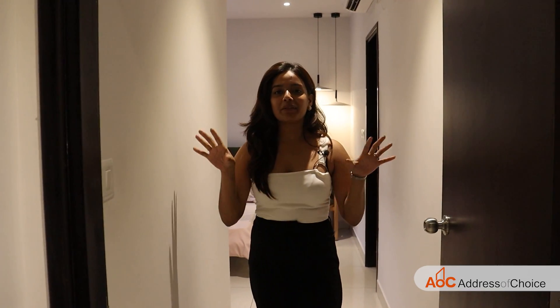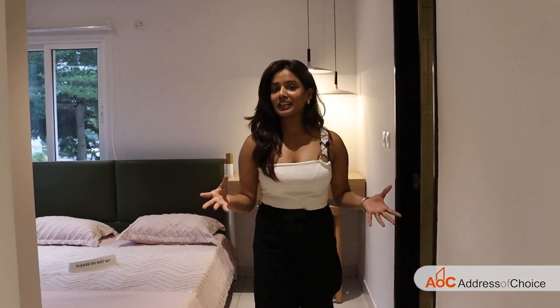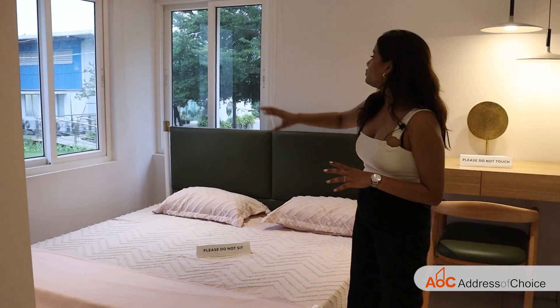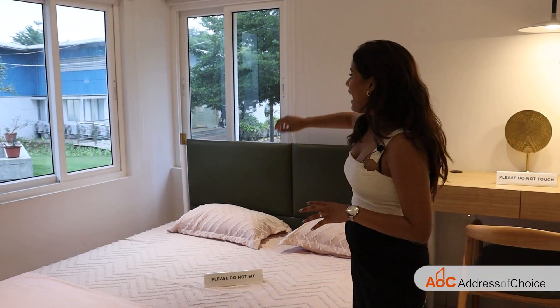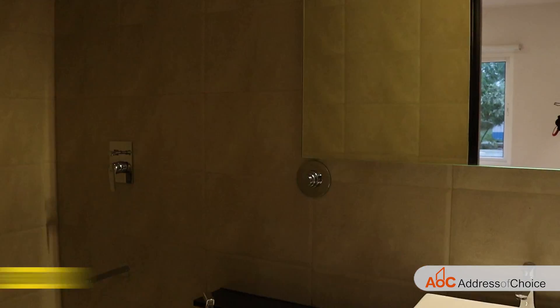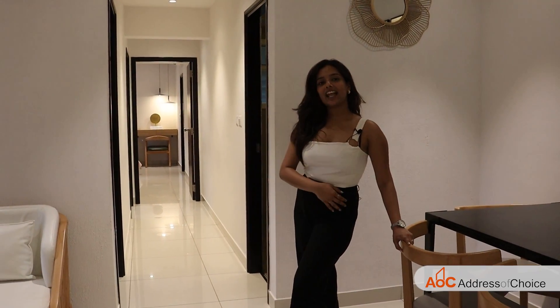Finally, let's have a look at our master bedroom. We have an anteroom space to maintain privacy, and here's how the master bedroom looks. We have two windows in the corner, which looks quite nice, and over here we have our attached washroom with sanitary fittings. That was our 3 BHK flat. Now let's have a look at our 2 BHK model apartment.